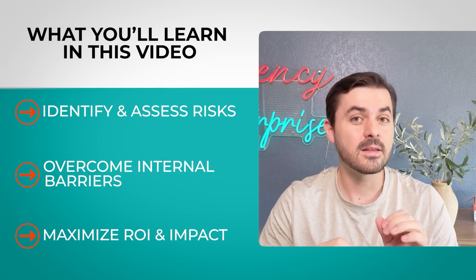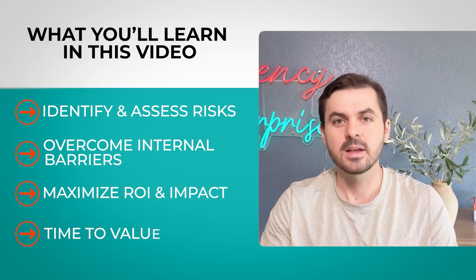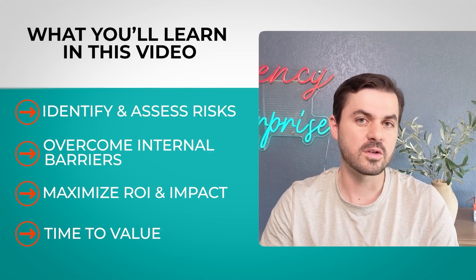ROI — how do we make sure we find the right thing to build? Customer experience as well. The goal is not to push people away, but to bring them in and have them have a great experience working with you. And lastly, time to value: how do we make sure we get returns not just in six months to a year, but actually in weeks and quarters? By the end of the video, you should have answers to all these questions. Let's get into the actual process.